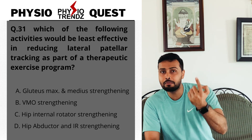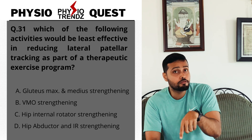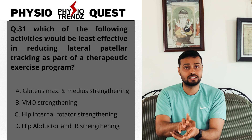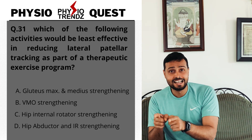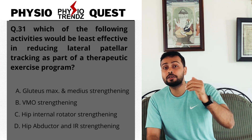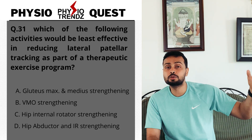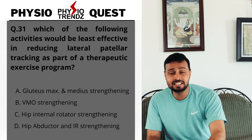In option D, the hip abductor component will not help reduce lateral patellar tracking, but the hip internal rotators will help. In option A, however, both muscles — gluteus maximus and gluteus medius — fail to reduce lateral patellar tracking. That is why option A is the least effective overall.